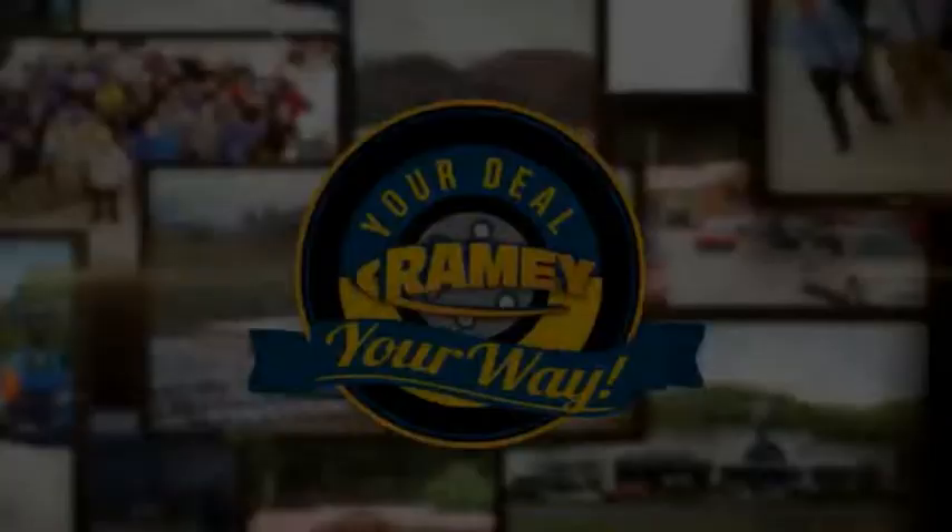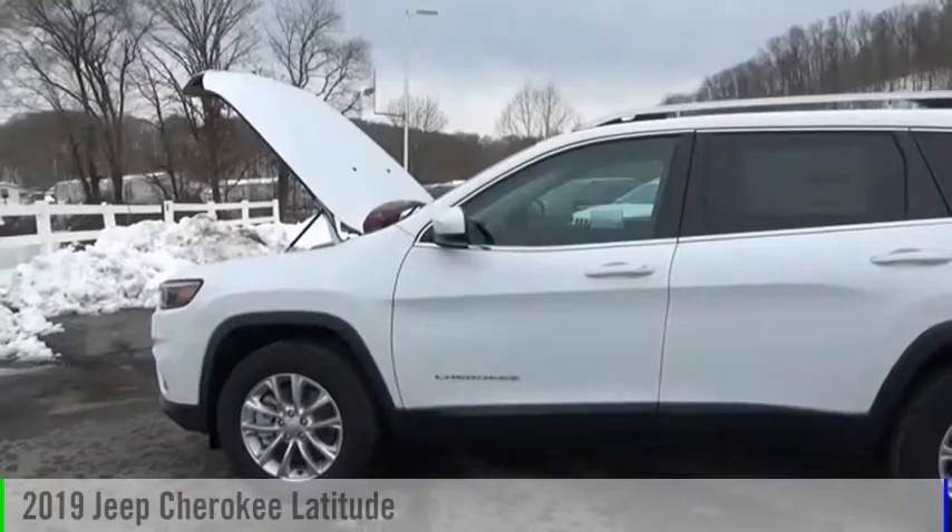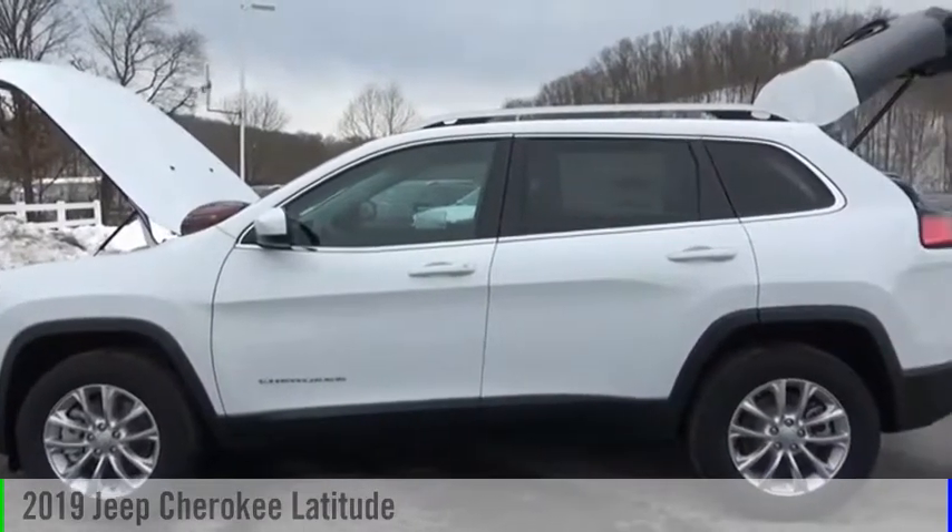Amy, it's your deal, your way. We are pleased to show you the 2019 Cherokee.